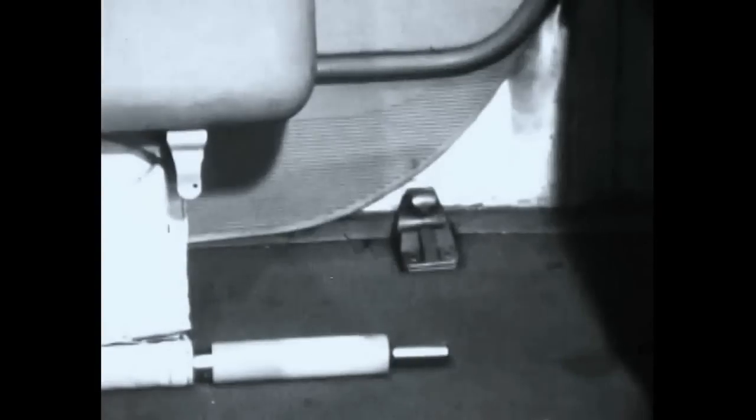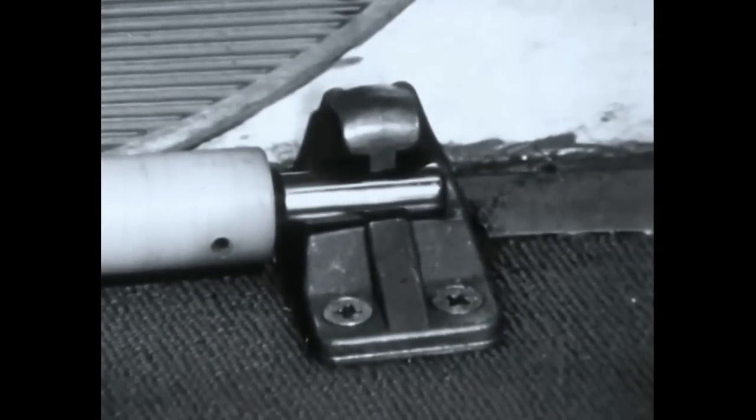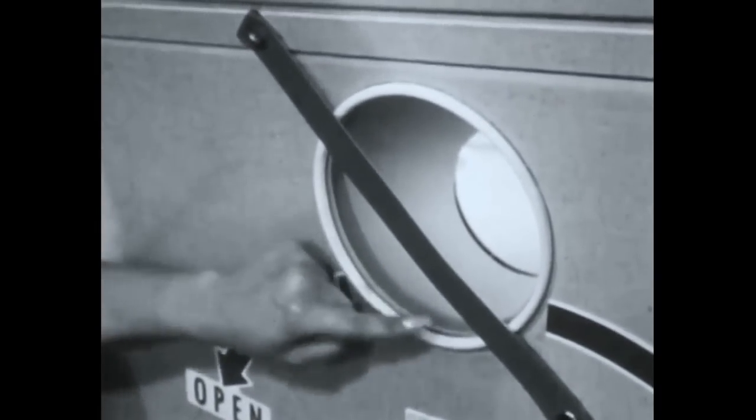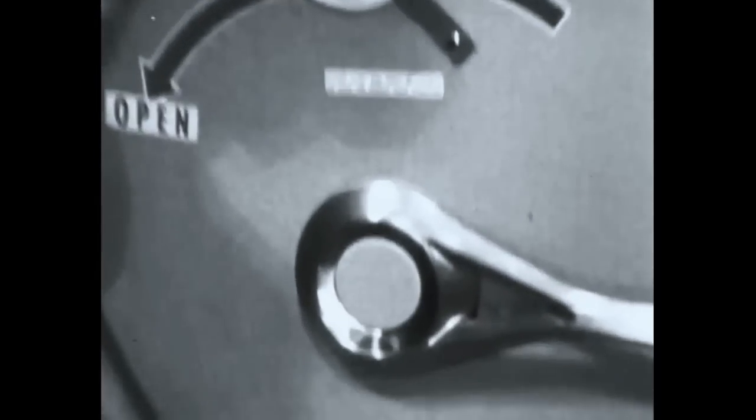Let's close the door again and connect the girt bar once more to the floor bracket, as the stewardess must do before taxi. Remember, she also must snap the red strap into position at this time. Once again, we are prepared for emergency passenger evacuation.